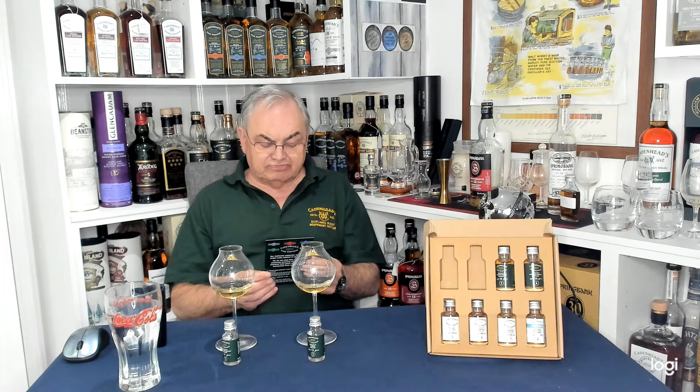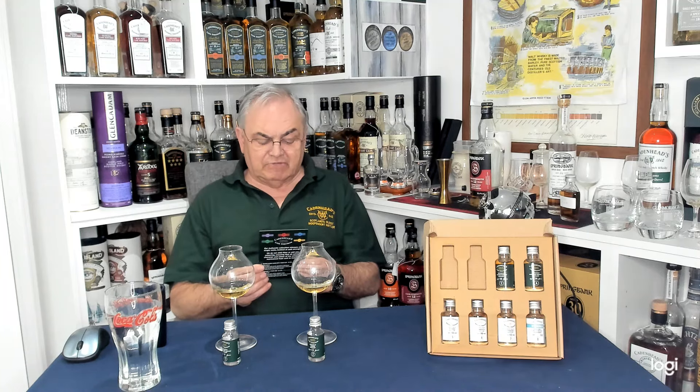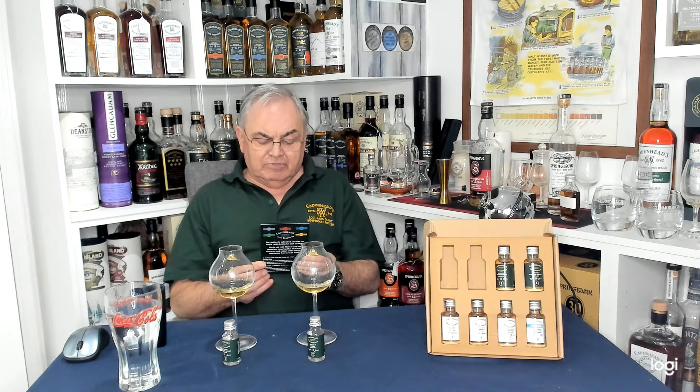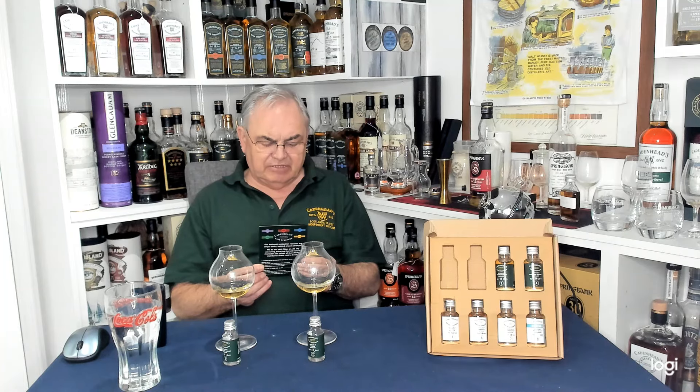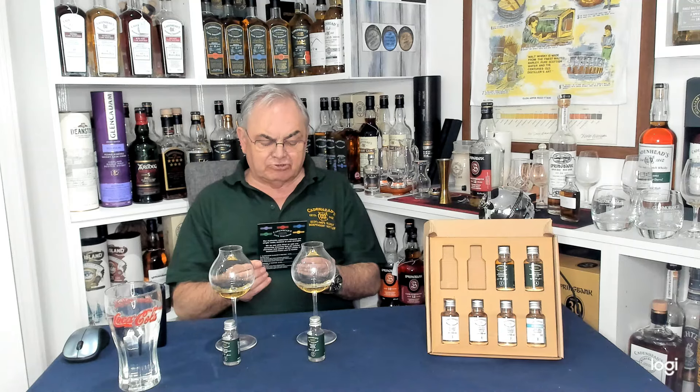Five: Ben Rinnes, 13-year-old, 55.1%, £60 — it's in an oloroso cask. That'll be interesting. Seven: Springbank, 12-year-old, 55.5%, coming in at £85, also in an oloroso cask.